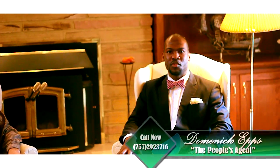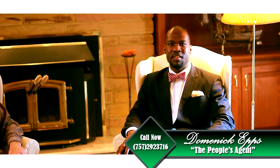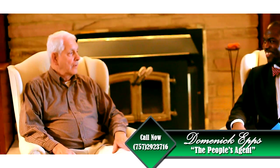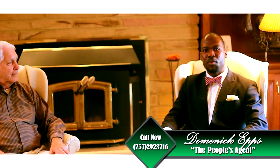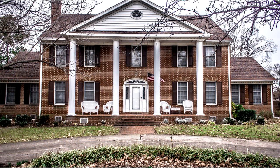Hey, this is Dominic, Council Peoples Agent with Venom Real Estate Group, and I am live at the Sweat Thin Manor with the one and only Bob Sweat Thin. Welcome. We're going to talk about this luxurious home located in Chesapeake, Virginia — 6,800 square feet — and I want to talk to Bob a little bit about it. He'll give you some great features on this home.